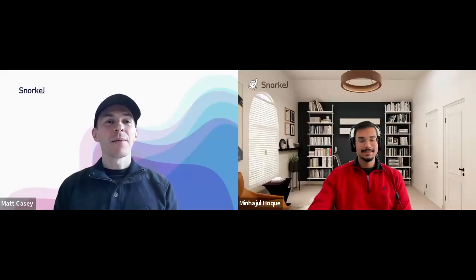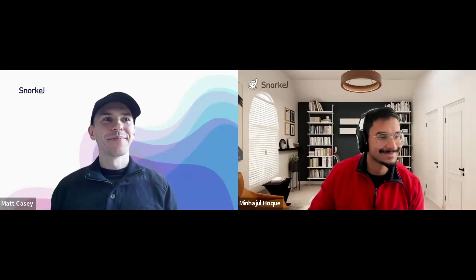Min, thank you very much for your time. Thank you so much, Matt. This was really fun. I look forward to talking to you again.